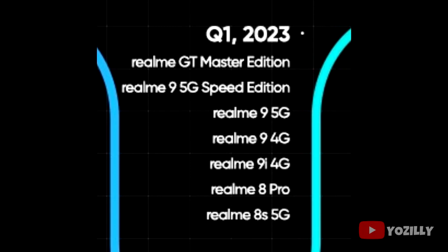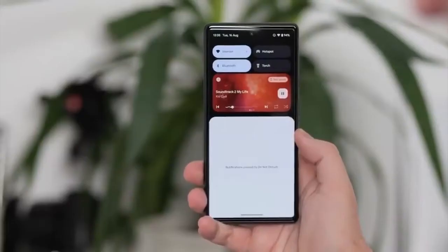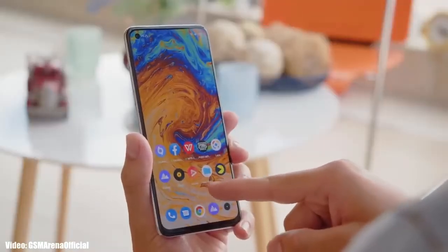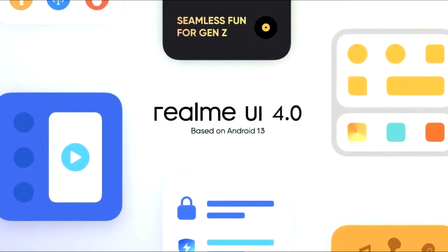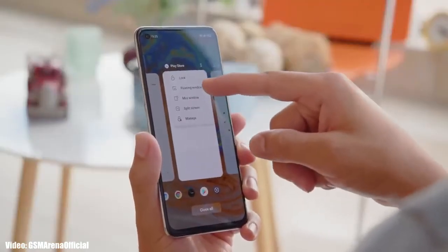Android 13 brings new features like per-app language, an improved media player, combined security and privacy settings, and a lot more. On top of Android 13, there will be a custom skin from Realme called Realme UI 4.0. Realme UI 4.0 is currently under development, so details are limited, but you can expect new UI enhancements and features based on Android 13.